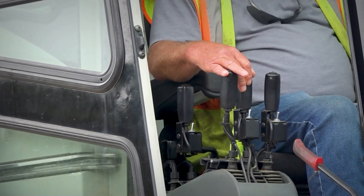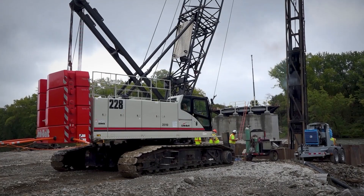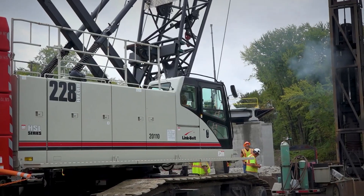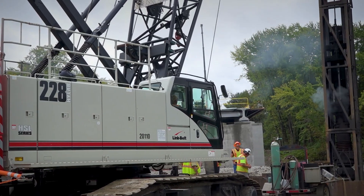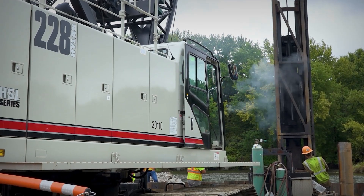We've used both cranes to set the first half of the bridge in a two-crane pick, and that went excellent. Luckily we didn't have an outrigger crane, because we got the beams in the air and had to track forward — we could not have done that with an outrigger crane. It's definitely what we needed in this hole for this bridge.